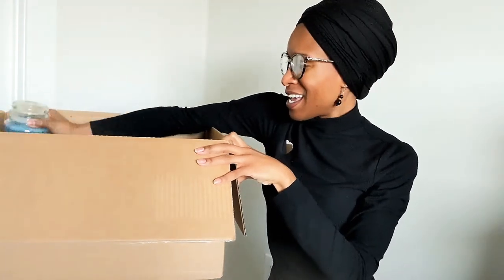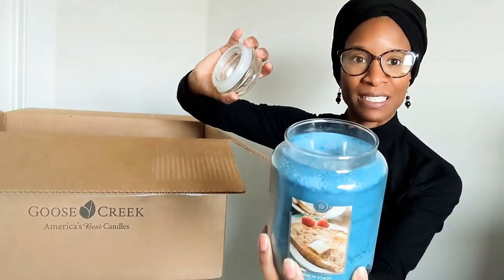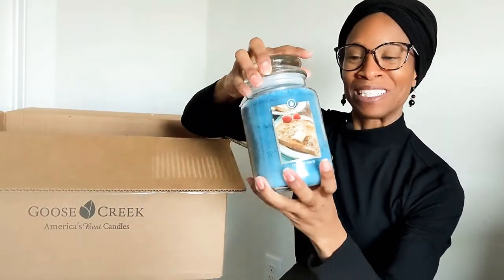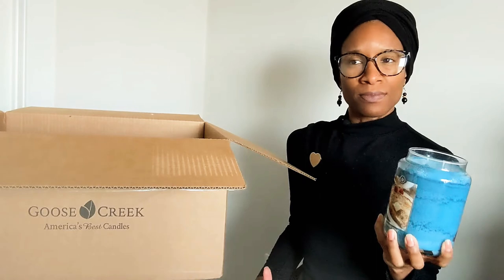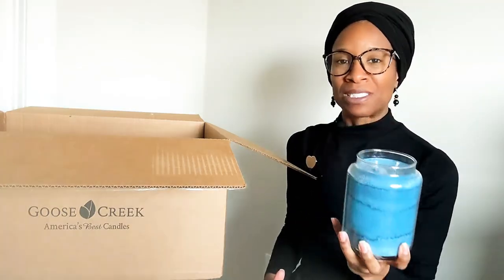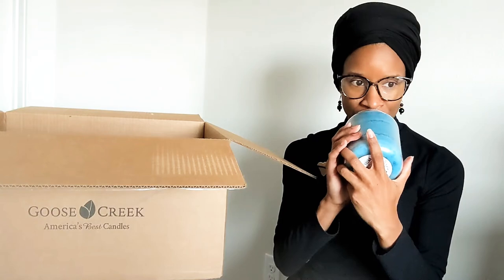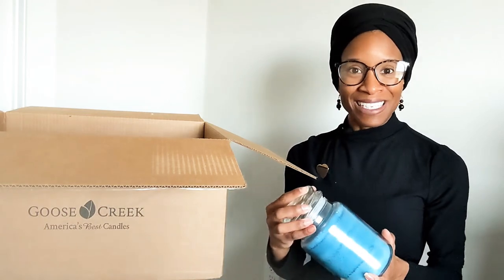I'm going to start with the large jar candles. I have two of them in this beautiful blue color. It's a 24-ounce candle with two wicks, and I can already smell it. This is the fragrance French Toast — it's a really pretty blue color. This smells really nice. I'm picking up on that syrup note right away and it does seem reminiscent of French toast. I'm excited to see what this does once I light these wicks.